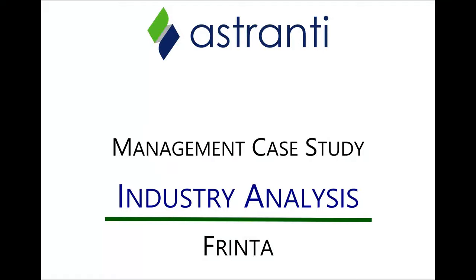Hello and welcome to this Astranti industry analysis video of FRINTA. In this video we're going to take you through the type of industry that FRINTA operates in and consider some of the key examples which you might be able to use in your exam.